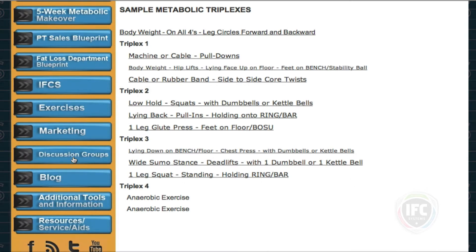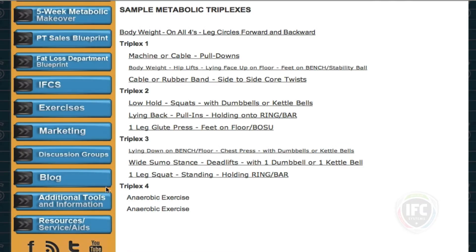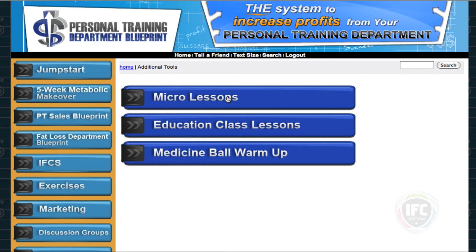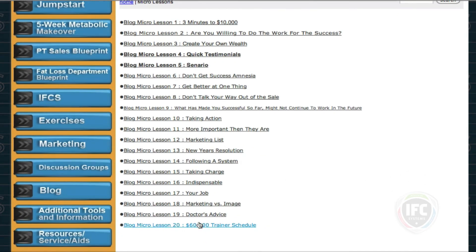If you've got additional questions, you can go to the discussion groups. You can see there's a section just for the four session jumpstart where you can ask as many questions as you want, and other gym owners and trainers will get an answer so we can help you be ultra successful. You will also see at the bottom there are links to our blogs, additional tools and information. All of our micro lessons that appear on our blog for the past couple of years show up here — like how a trainer can make an extra $10,000 a year by doing three minutes of work a day, and what a $60,000-a-year trainer's schedule looks like, working less than 35 hours a week. We'll continue to add to this, but we want it all summarized and accessible for you.